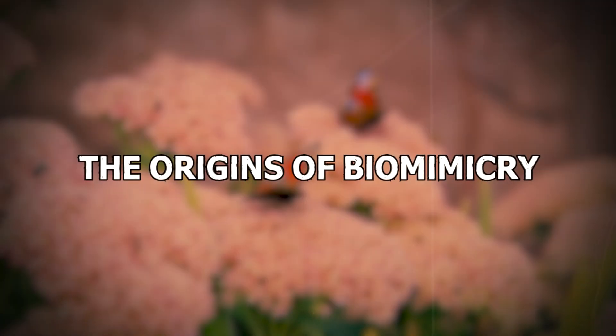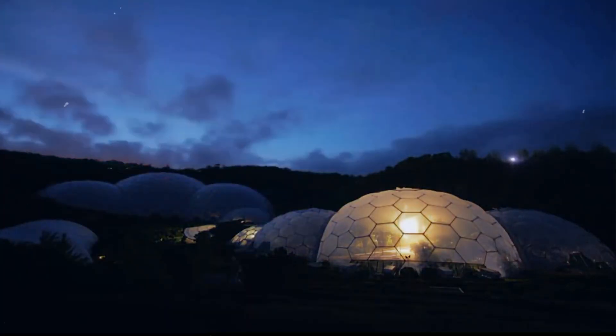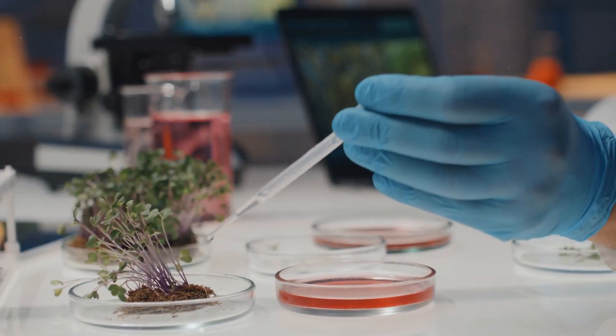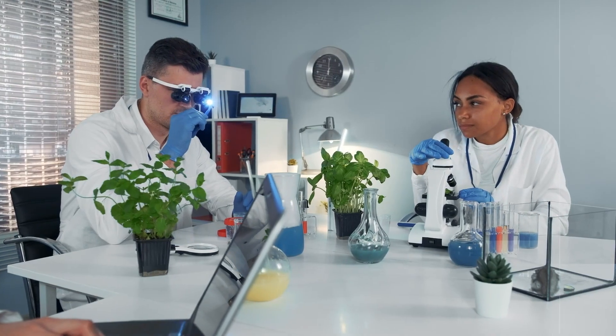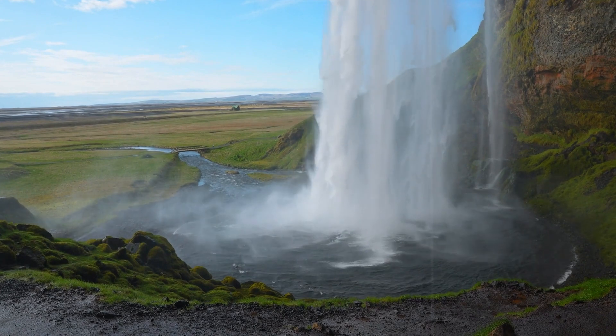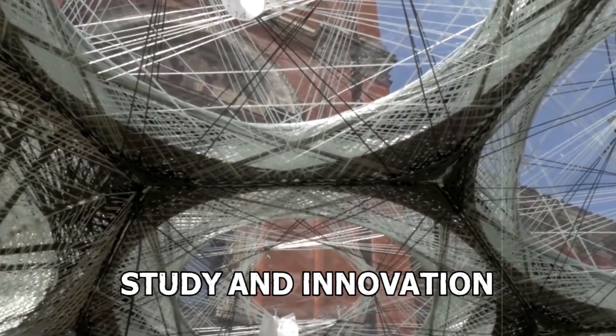The Origins of Biomimicry. Humans have always been inspired by nature, but biomimicry as a science is relatively new. It started gaining traction in the 1990s when scientists realised that Mother Nature might have answers to some of our most challenging questions. Since then, it's become a massive field of study and innovation.